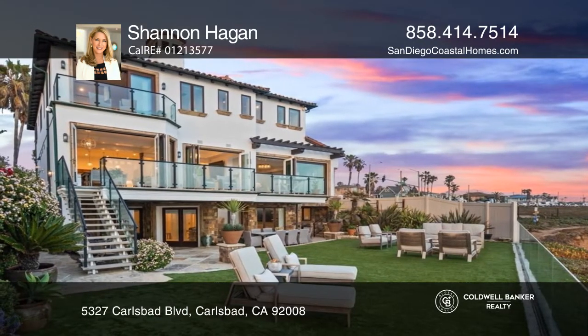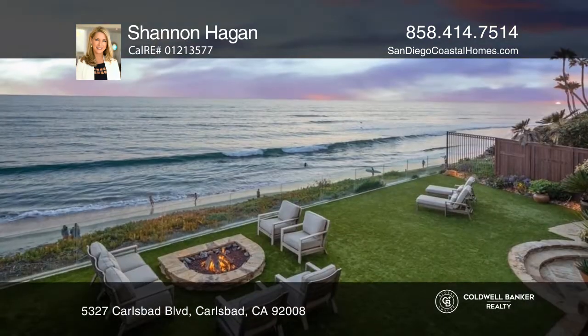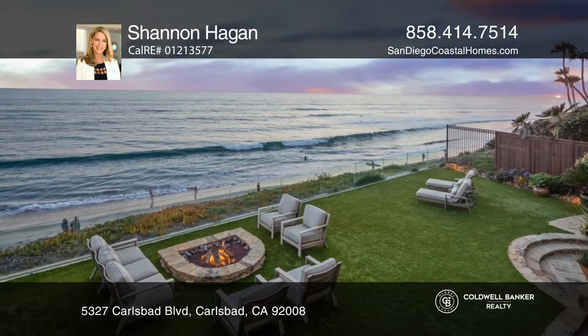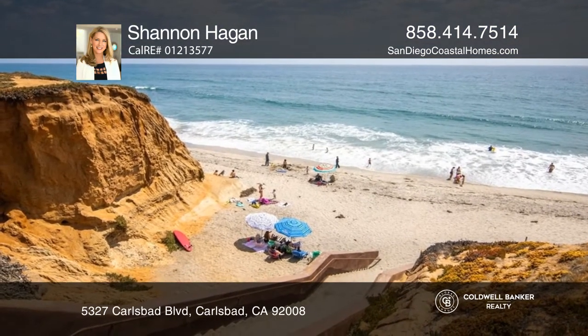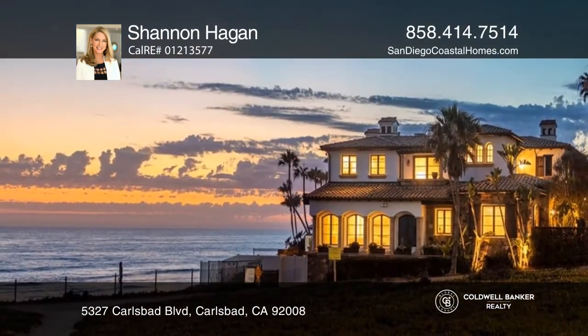This impeccable residence is complete with a private motor court, an expansive yard, and multiple decks and balconies to enjoy stunning whitewater views and spectacular sunsets. Shannon Hagen would love to tell you more.